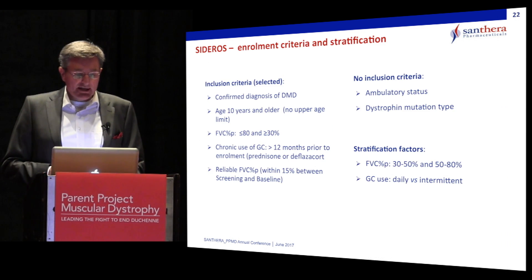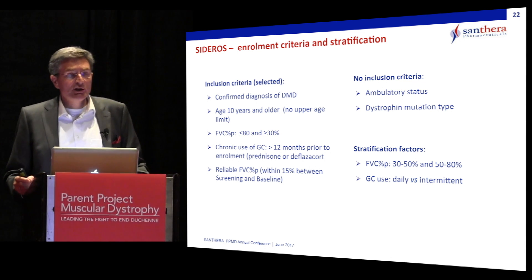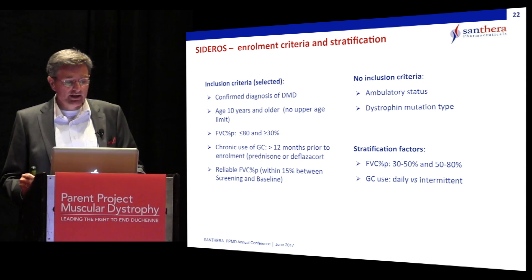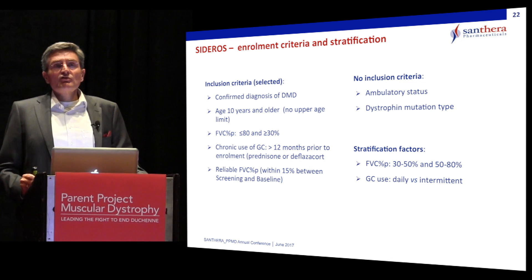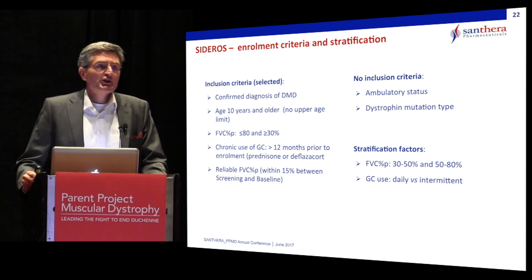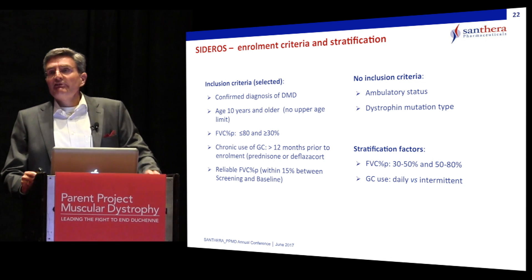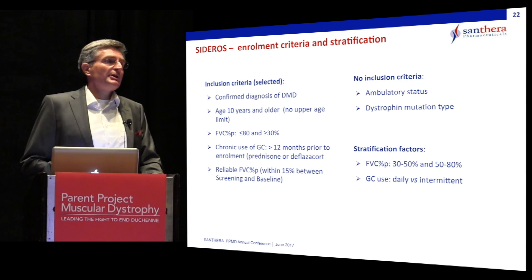The main inclusion criteria require a confirmed diagnosis, age 10 years or older with no upper age limit, a certain level of respiratory function decline, and stable steroid use for at least 12 months prior to enrollment. Importantly, this trial allows non-ambulant patients and has no upper age limit. There is also no pre-selection of any specific mutation type. Patients are stratified according to respiratory function at baseline and whether they use daily or intermittent steroid treatment.